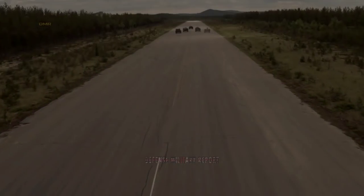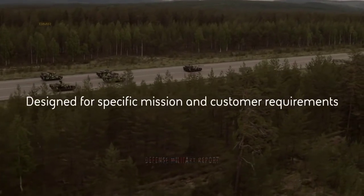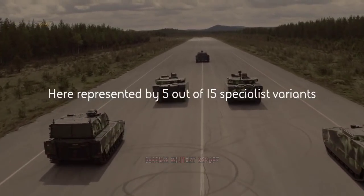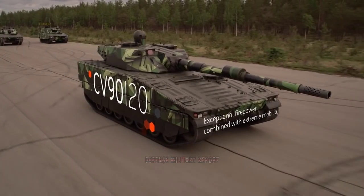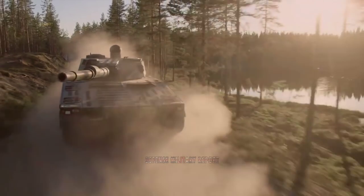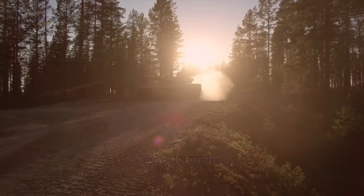The Combat Vehicle 90, or CV-90, represents a family of armored combat vehicles developed by BAE Systems Land Systems Haglunds of Örnsköldsvik and Saab Bofors Dynamics of Karlskoga, Sweden. It is also called Stridsvagn 90. Originally, the chassis was built by BAE Land Systems Haglunds while Saab Bofors supplied the turret. Currently, BAE Systems Haglunds produces the entire vehicle.